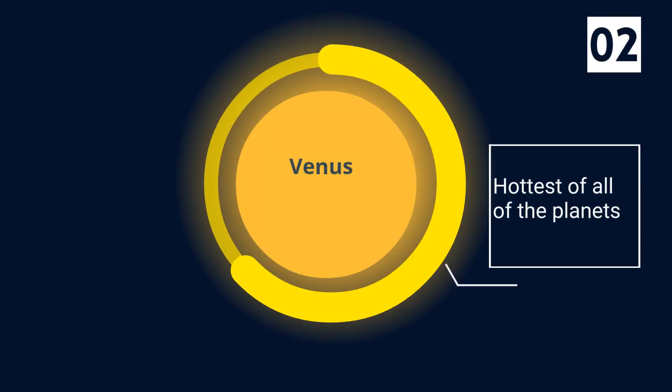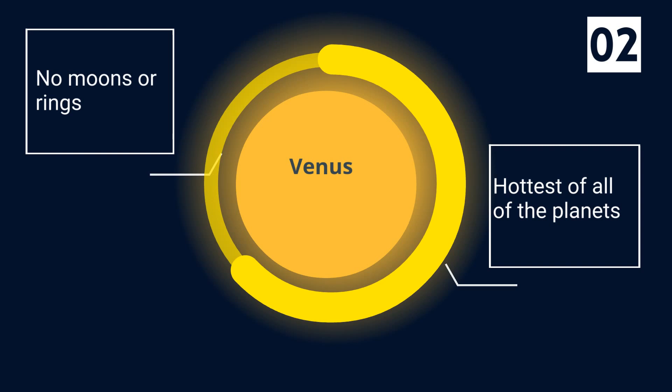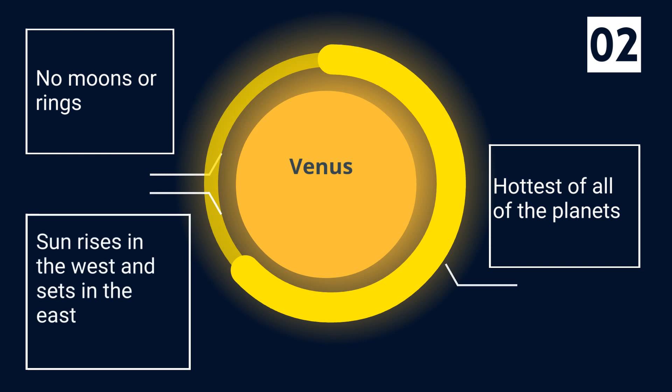Venus is the hottest of all the planets with temperatures close to 900 degrees Fahrenheit. Venus has no moons or rings. On Venus, the sun rises in the west and sets in the east because Venus spins backwards on its axis.